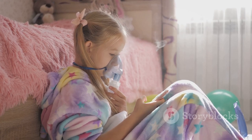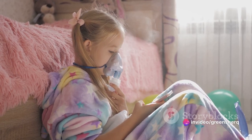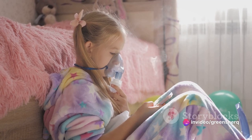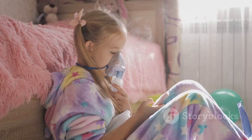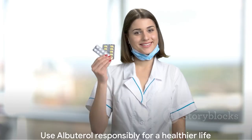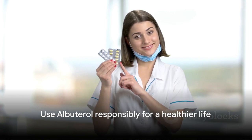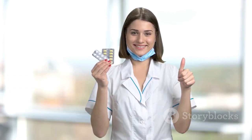In conclusion, albuterol is undoubtedly a vital part of the medical world, especially for those with breathing difficulties. Its power to relax airway muscles and increase airflow to the lungs can make the difference between a normal day and a trip to the emergency room. But like any other medication, albuterol comes with responsibility — to understand what it is, how it works, its potential side effects, and the importance of correct dosage. Albuterol is a lifesaver for many, but it must be used wisely and responsibly.